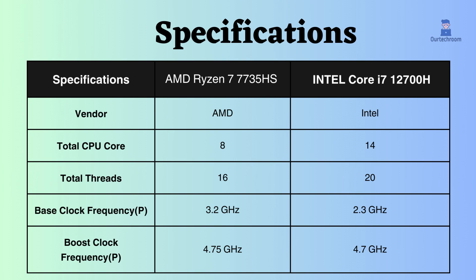The AMD Ryzen 7 7735HS has 8 cores and 16 threads, while the Intel Core i7-12700H has 14 cores and 20 threads. With more cores and threads, the Intel Core i7 seems better in multitasking, especially in tasks like rendering and video editing.